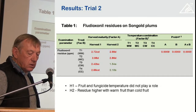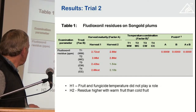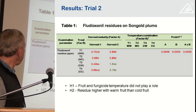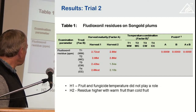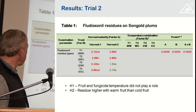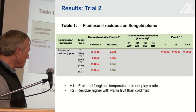In trial two, where we looked at the residues on Songold plums across the warm-warm, warm-cold, cold-warm, and cold-cold temperature combinations, we found that in the harvest one fruit, none of these factors actually played a role. We did not find a significant difference in fungicide retention. In harvest two fruit, for some reason, the residues were a little bit higher on the warm fruit than on the cold fruit, but that was only on the harvest two fruit.